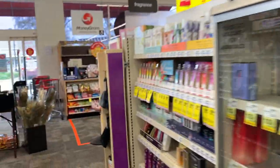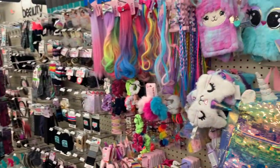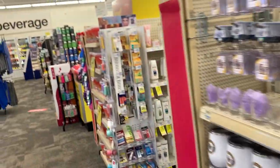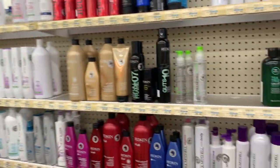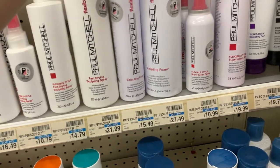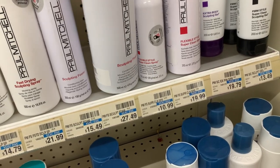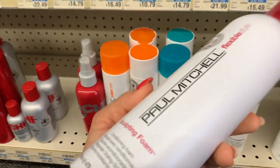Les voy a mostrar cuál es la mousse que yo uso. Realmente yo compro esta chiquita, pero como está esta grande, voy a llevarme la grande porque me conviene mejor. Está cara, pero deja el pelo tan bonito, no te lo deja tieso, te lo deja bien suavecito.